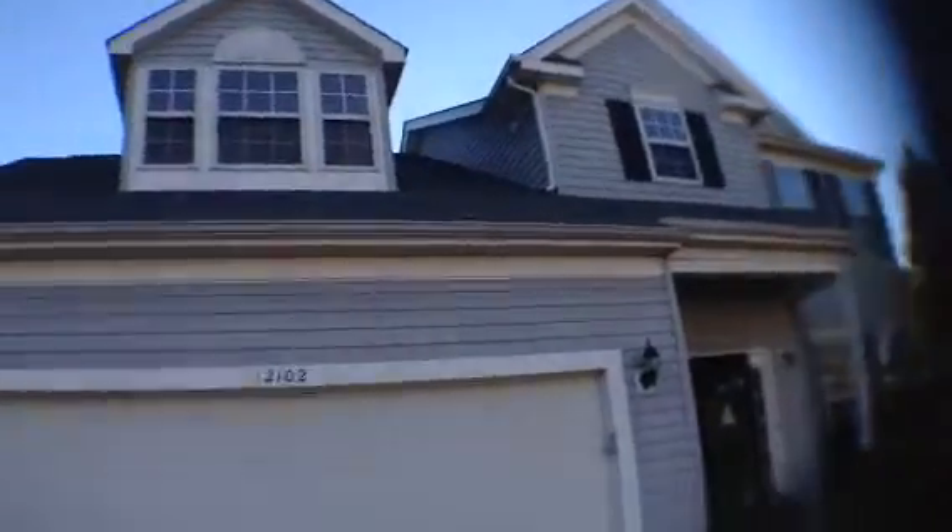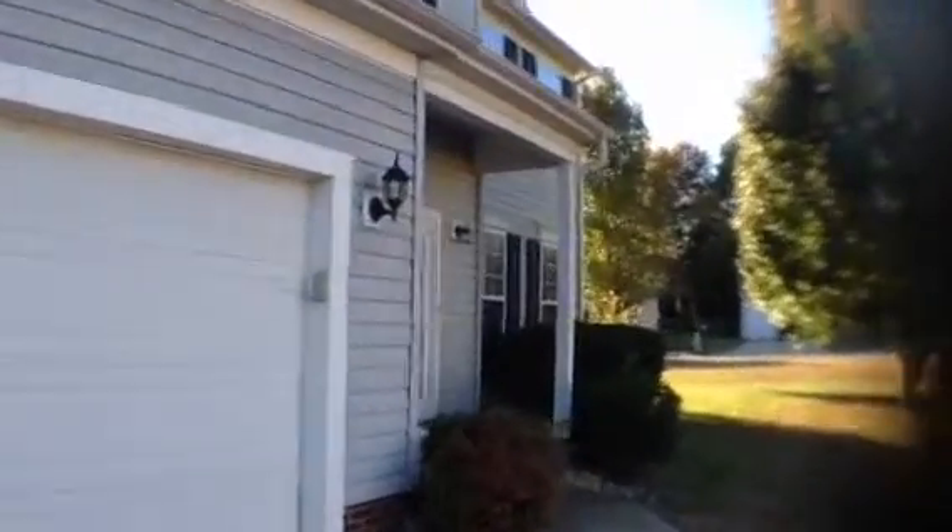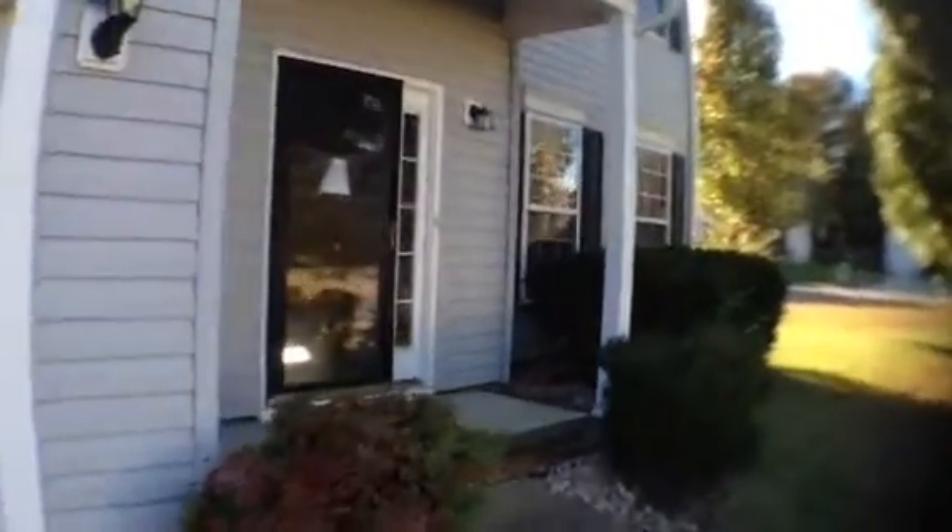The roof is in good shape. Gutters. This is a house that has been fixed up by the sellers — I think it's a foreclosed home — all painted, new carpet, ready to move in.